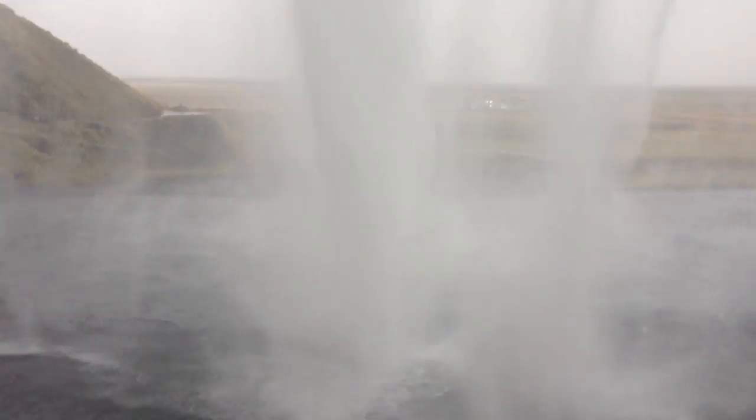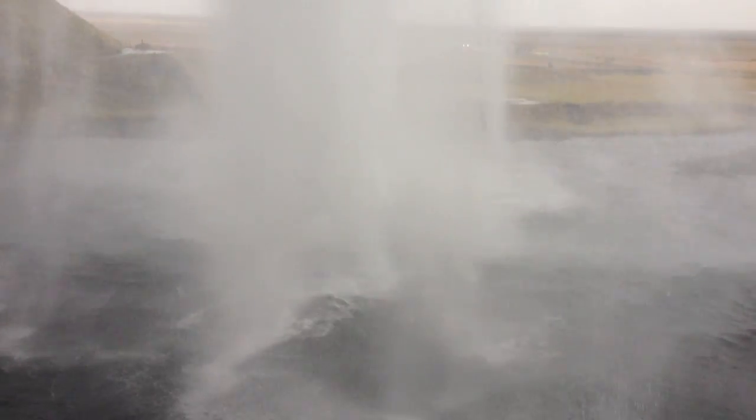The waterfall has many classic waterfall features such as a plunge pool, undercutting, and a wavecut platform, among others.